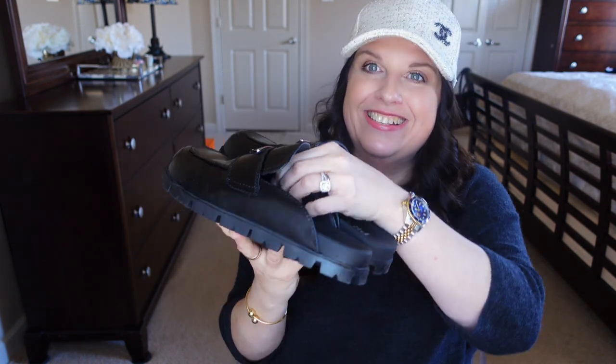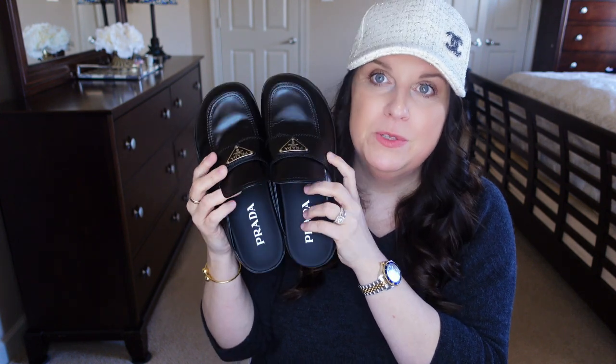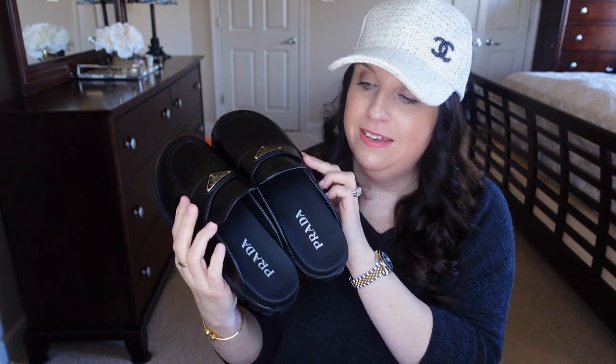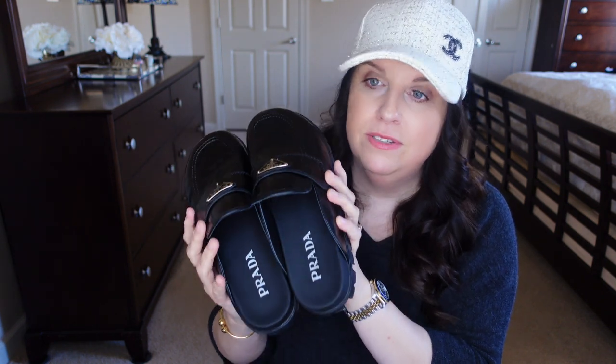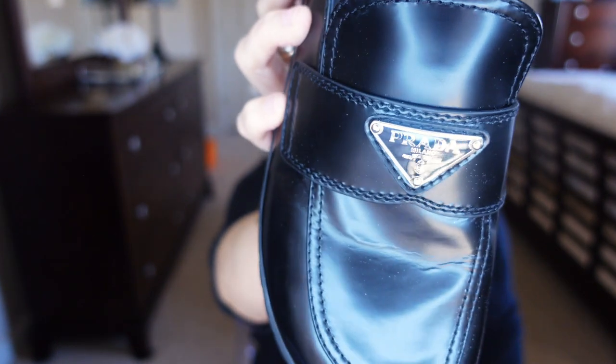These are slip-on mules from Prada — I thought they'd be perfect transition shoes for spring, and even going into fall after summer. I don't have any shoes in this style. I already wore them around the house and they have a very robust sole and are super comfortable.